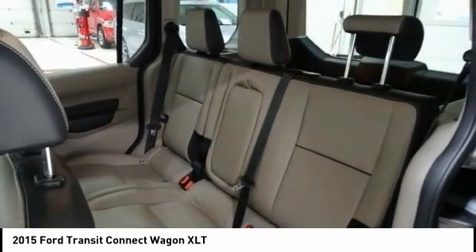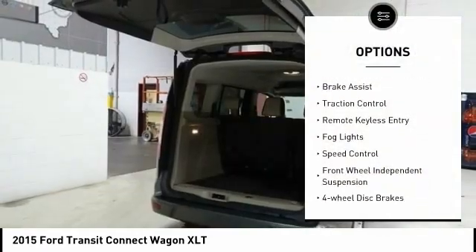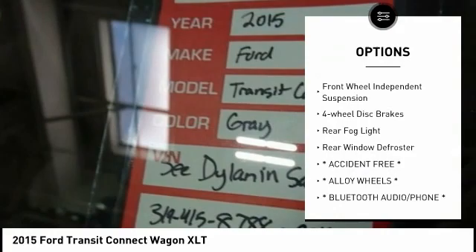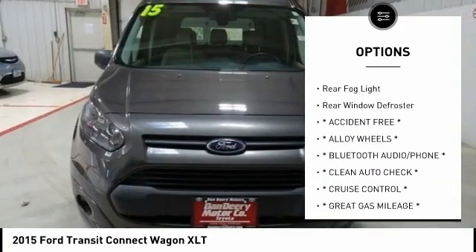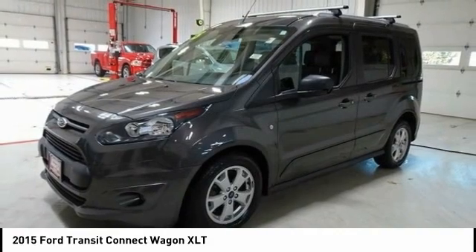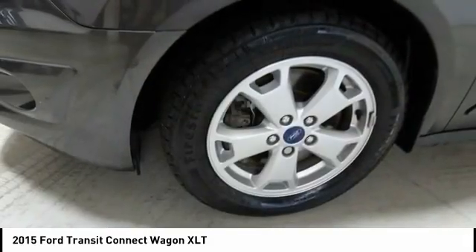Here are some of this vehicle's great options: Electronic Stability Control, Brake Assist, Traction Control, Remote Keyless Entry, Fog Lights, Speed Control, Front Wheel Independent Suspension, 4-Wheel Disc Brakes, Rear Fog Light, Rear Window Defroster.